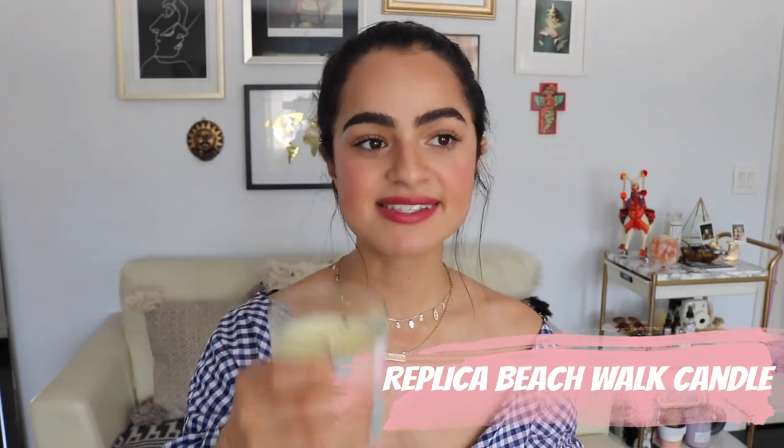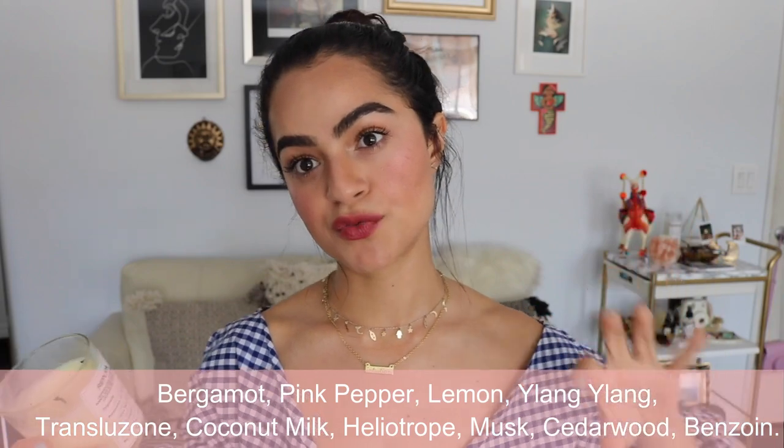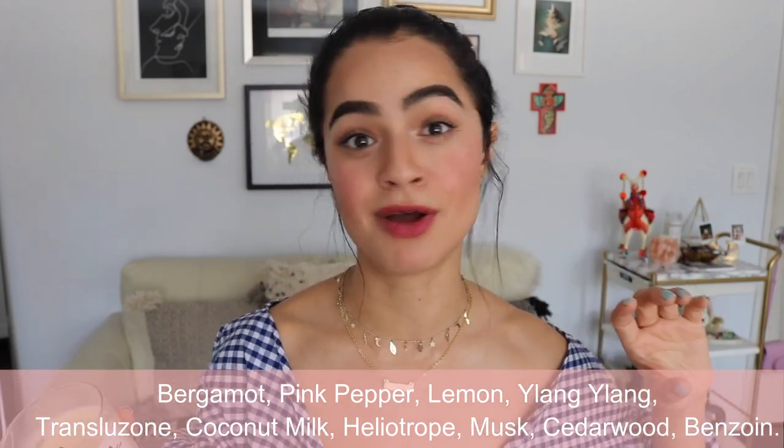Moving on to something that smells amazing: this candle. The Margiela team sent this to me and I'm so appreciative. It is the Margiela Replica candle in Beachwalk. This scent is everything. I feel like they do a really good job of jogging memories — that's their whole thing. This one has that salty air and it just smells really happy. It puts me in a really great mood. I literally light a candle every single day and I've been babying this one because I don't want it to finish. It smells incredible — you guys just have to take my word for it.